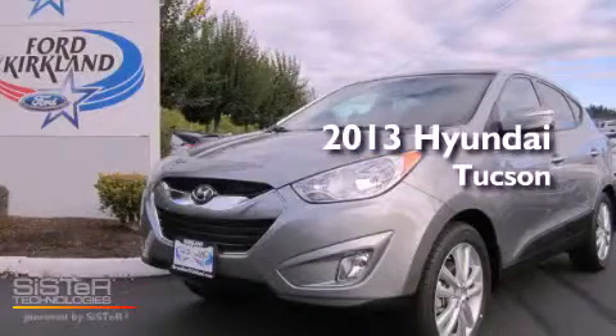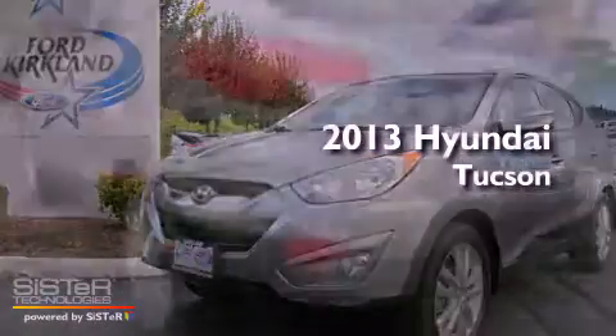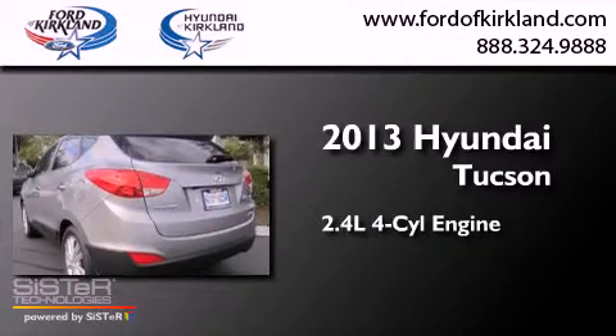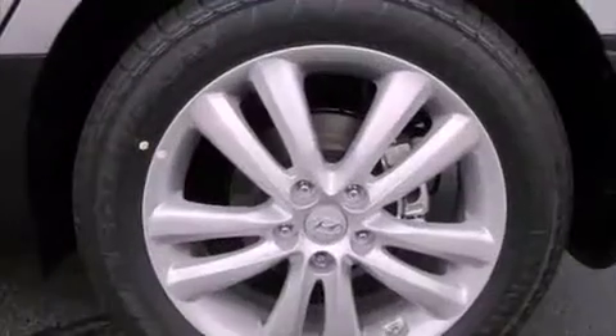This is a brand-new 2013 Hyundai Tucson. It features a 2.4-liter four-cylinder engine, a six-speed automatic transmission, and four-wheel drive.